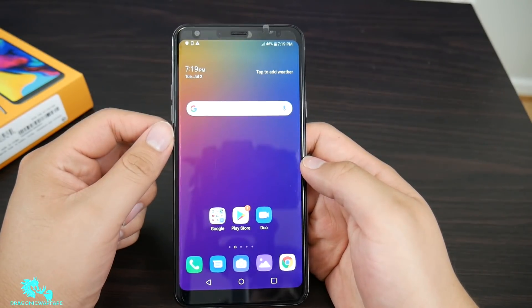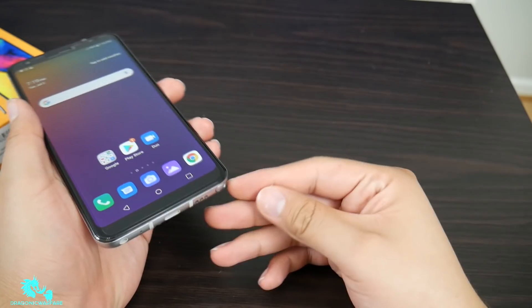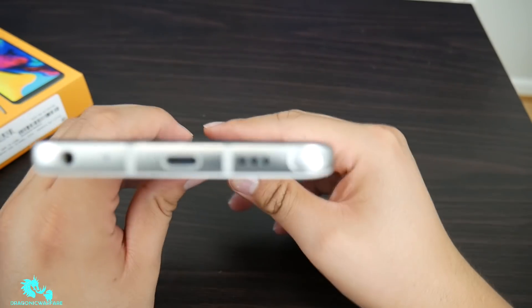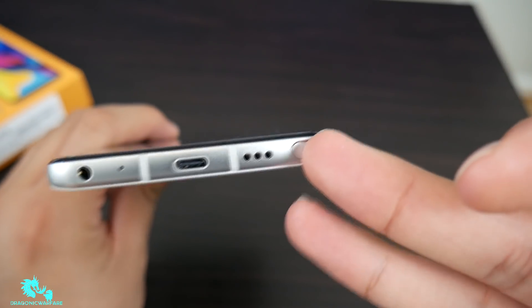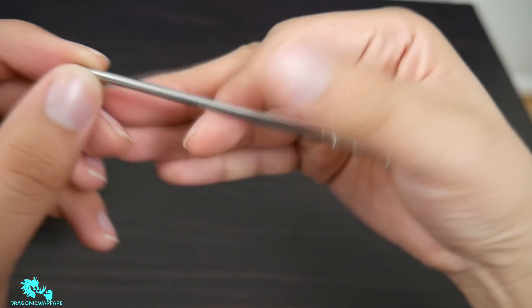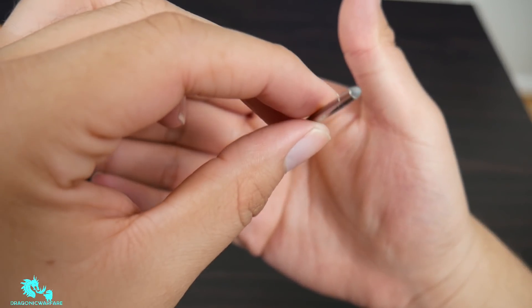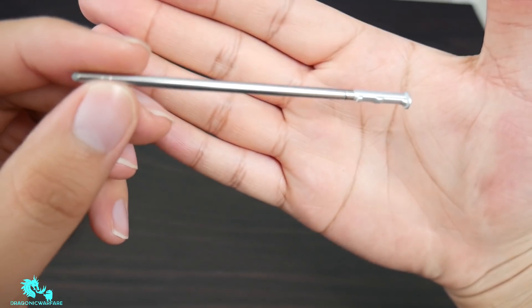Before I finish, let me show you the pen. One cool thing: on the previous model you'd use your fingernail on the left side to pull it out, but on the Stylo 5 you use the right side. It's still a little bit of a hassle to remove, but here's the pen — very nice, with a fine tip. I will be doing more detailed tests and a full review later.